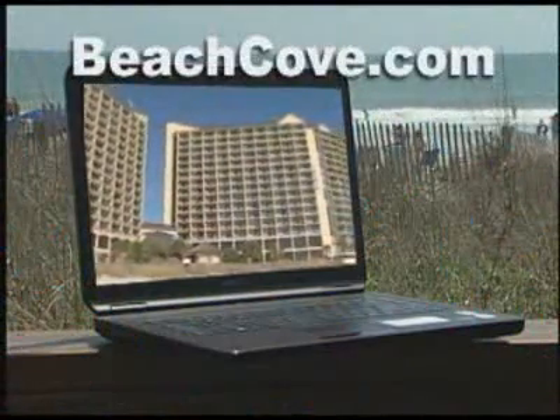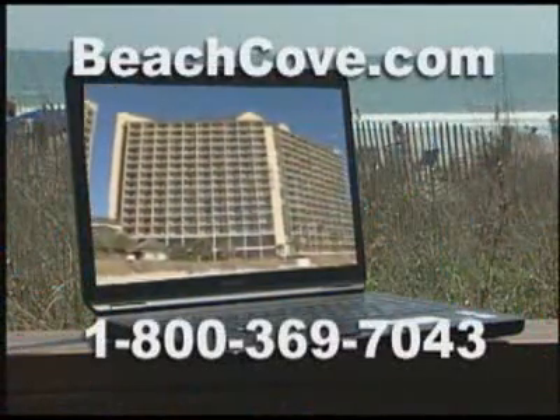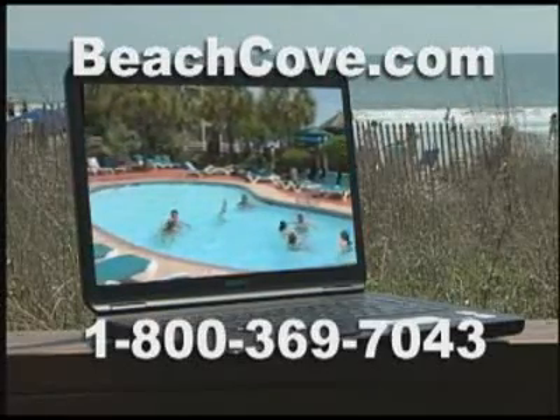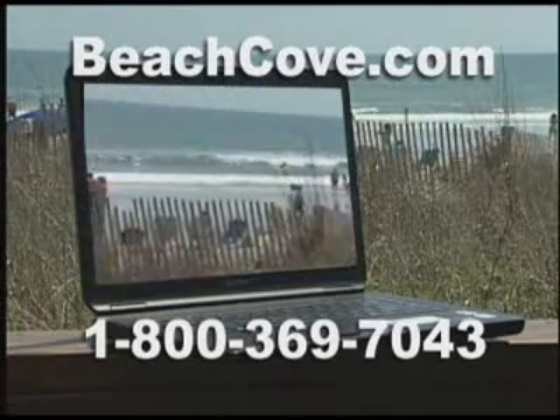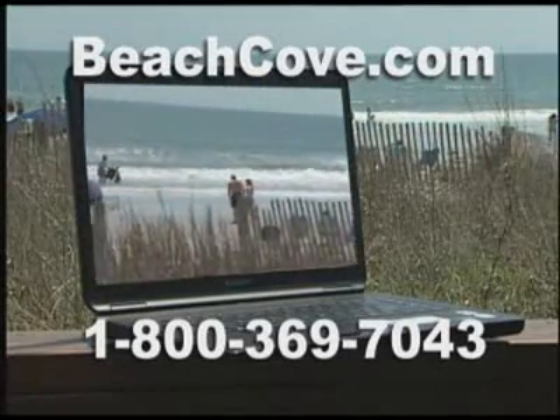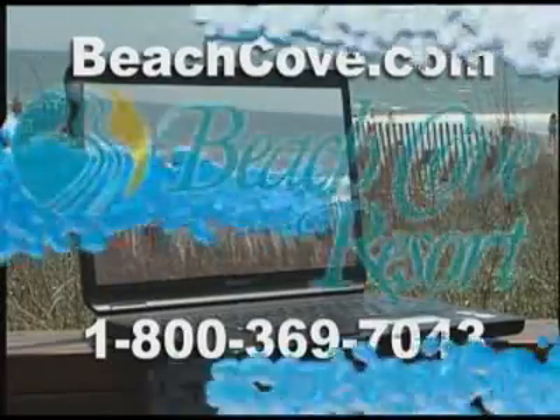Securely book your family or golf vacation on beachcove.com or call 1-800-369-7043 to speak with a live vacation planner. Our helpful vacation planners and meeting planners are waiting to speak with you. Pick the perfect vacation with the Beach Cove Resort.